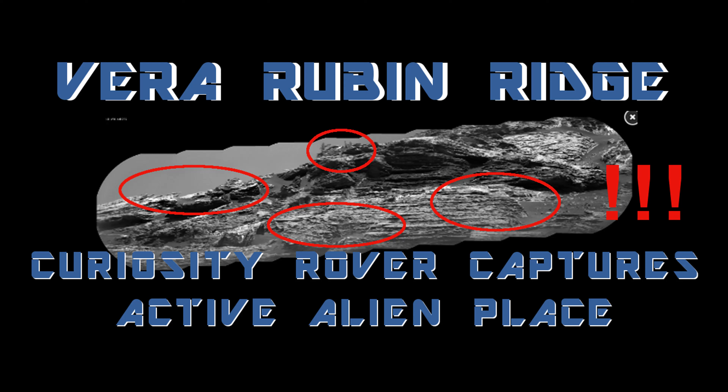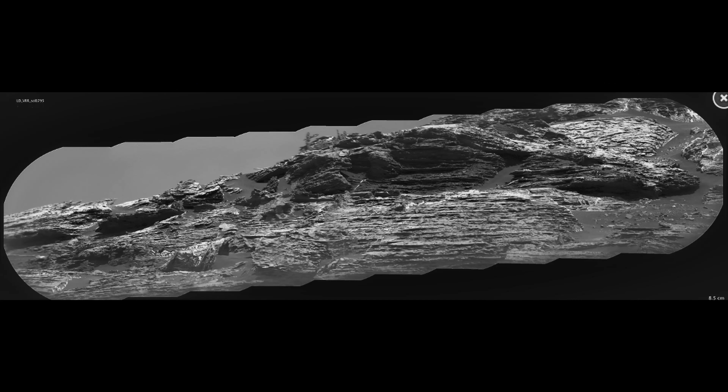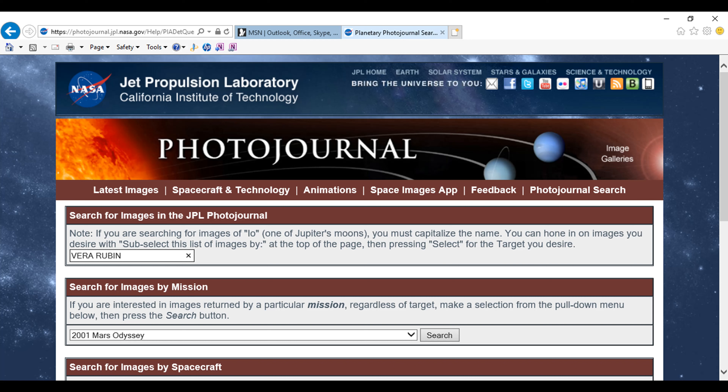We're going back to Vera Rubin Ridge. We've been here before, probably several times. In fact, I even made a video series on this area — it had eight videos, and I divided up this picture into eight pieces. The series really wasn't that good; it's pretty crude from about three or four years ago. I've come a long way since then. There were some good pictures but mostly it was pretty crude.